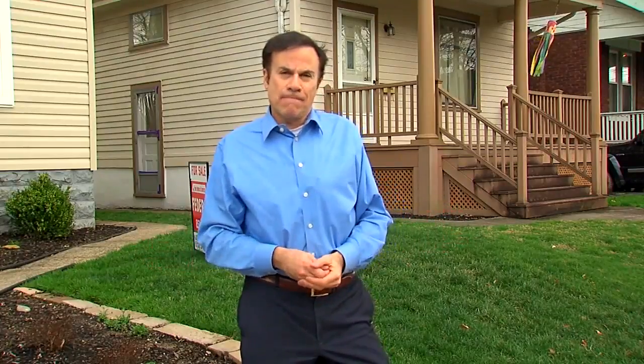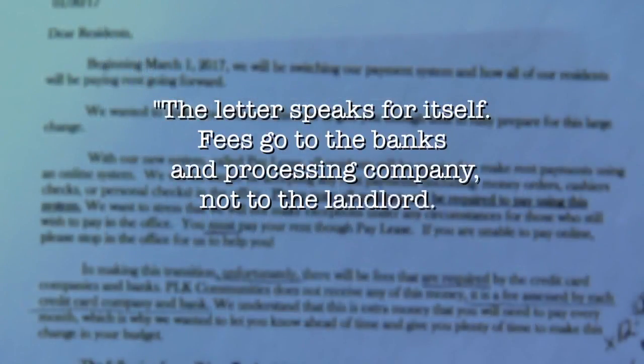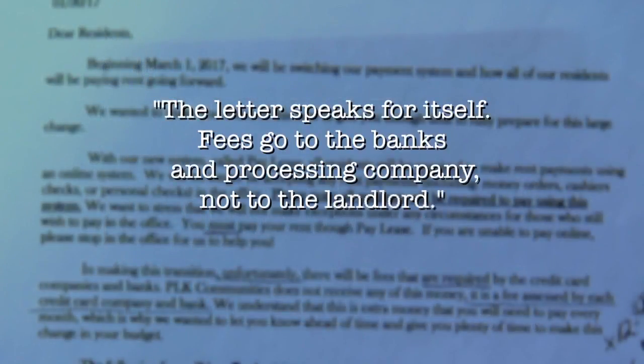Landlords across the country are moving to electronic rent payments. It's much more convenient for them, and there's no longer any risk of a bounced check. We contacted the complex's owner, where a spokesman told us the letter speaks for itself. He said the fees go to the banks and processing company, not to the landlord.